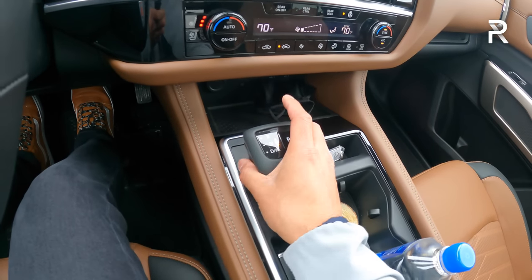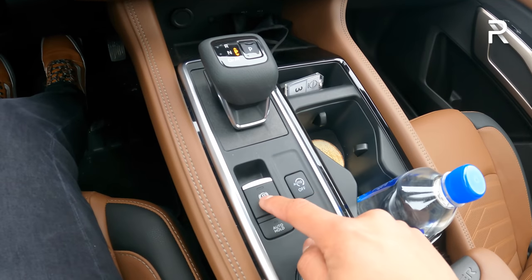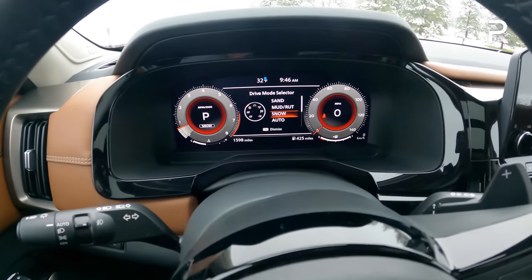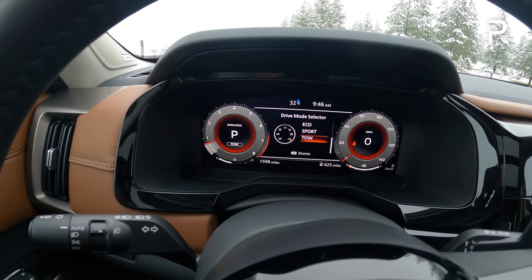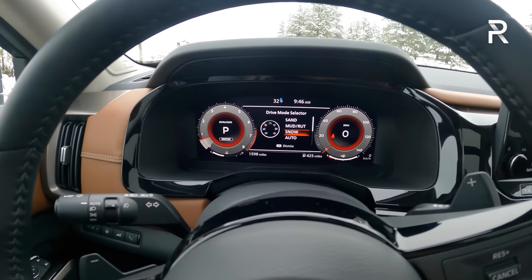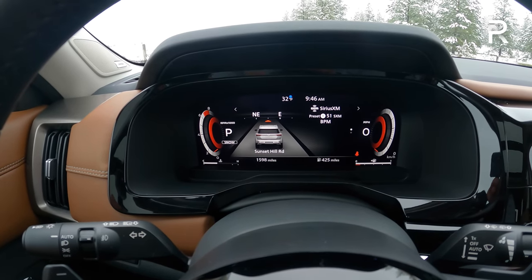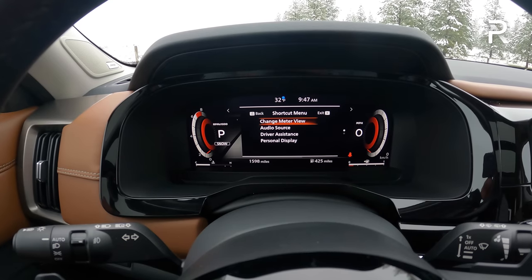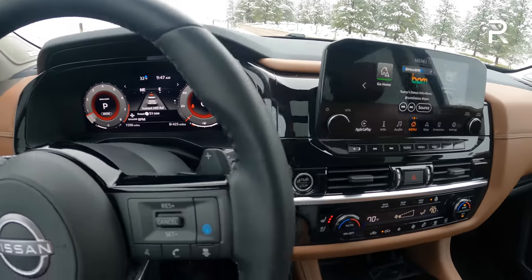There's an electronic gear shifter — push forward by holding the trigger to reverse, kick back for drive, push P for park. There's an auto start-stop defeat button, an electronic parking brake, and a new drive mode selector offering seven different modes: snow, sand, mud, rut, eco, sport, and tow, plus hill descent control depending on the mode. The fully digital 12-inch instrument cluster on the Platinum is really customizable — you can push a button on the steering wheel to change the meter display to a more graphical view. I really wish Nissan offered this on other trims besides just the Platinum.